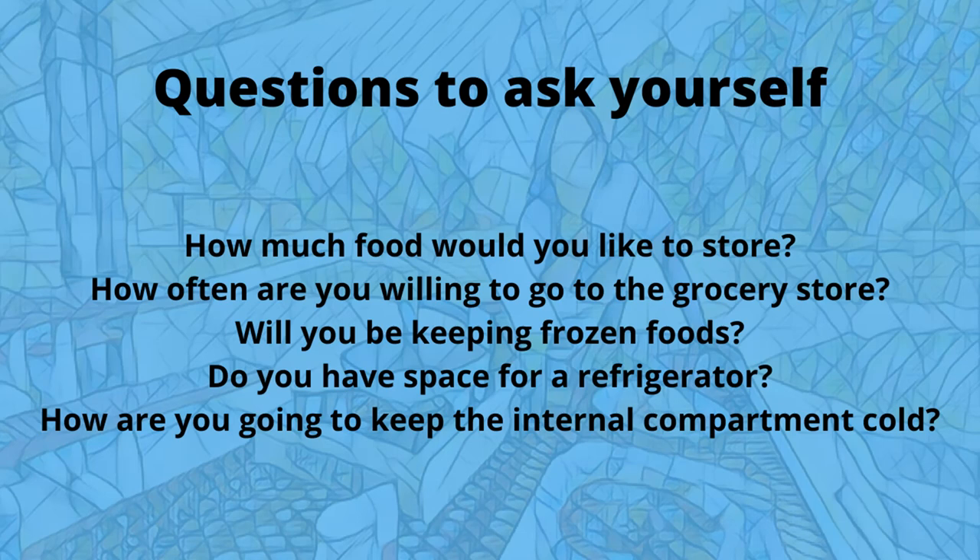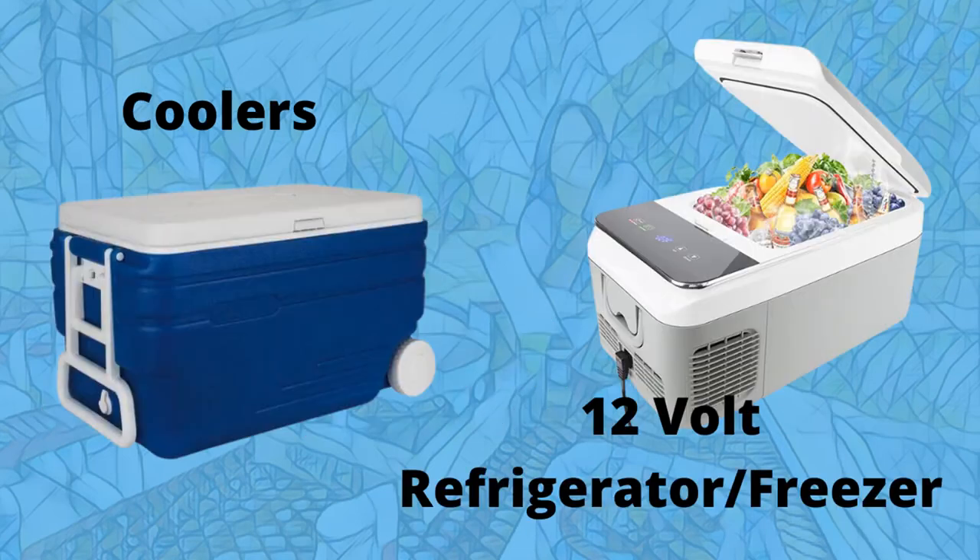How much food would you like to store in your refrigerator? That will also depend on how often you're willing to go to the grocery store. Will you be keeping frozen foods? Do you have the space for the refrigerator? And the most important part is how are you going to keep the internal compartments of that refrigerator cold?